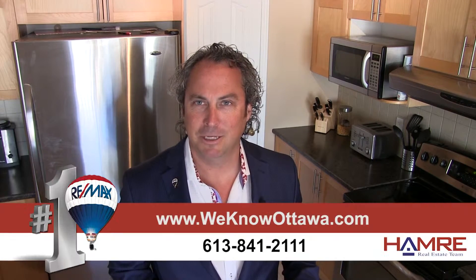For additional information and pictures on this property, please visit our website at www.weknowottawa.com. This is Steve Hammer from the Hammer Real Estate Team. I hope to see you soon.